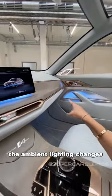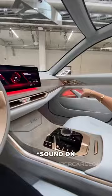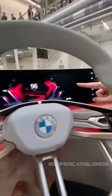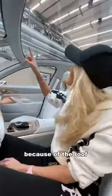The ambient lighting changes in efficiency mode, and then you can put it in sport mode as well — it goes into red all across the dash and on the doors. It's super light in here because of the roof; it's fully open.